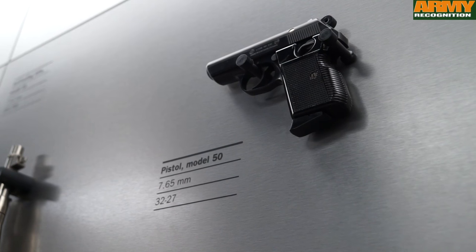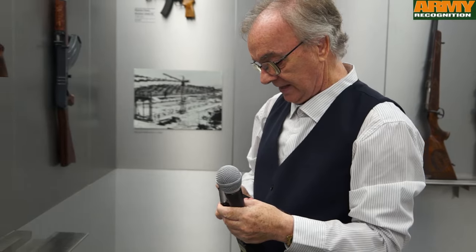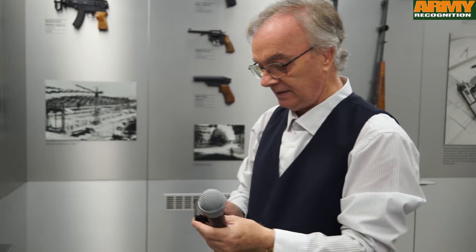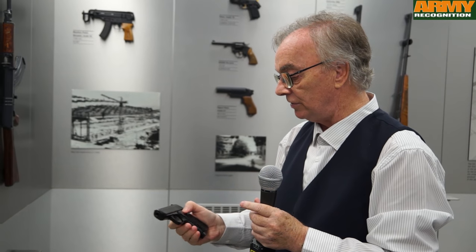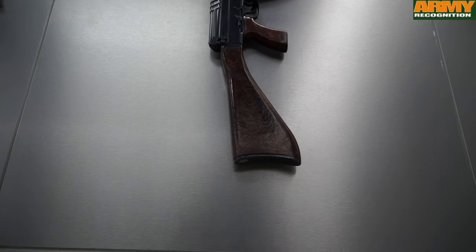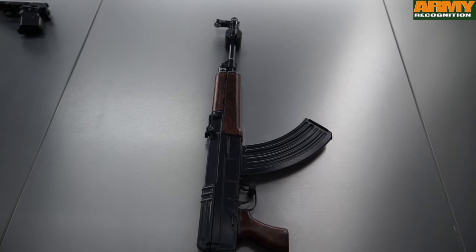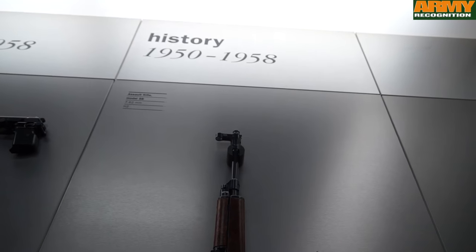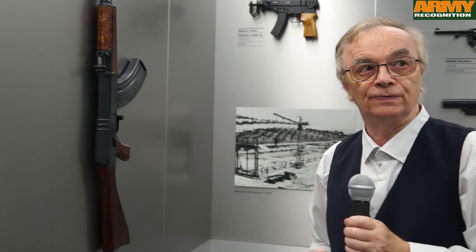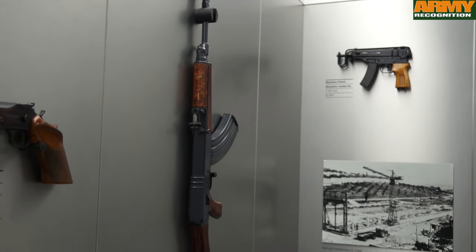Here you can see the Model 50. An interesting feature is that this model is already equipped with a decocking lever. This is the quite famous Model 58, an assault rifle. Most people confuse this model with the Kalashnikov, but it is not — the internal mechanics is absolutely different.